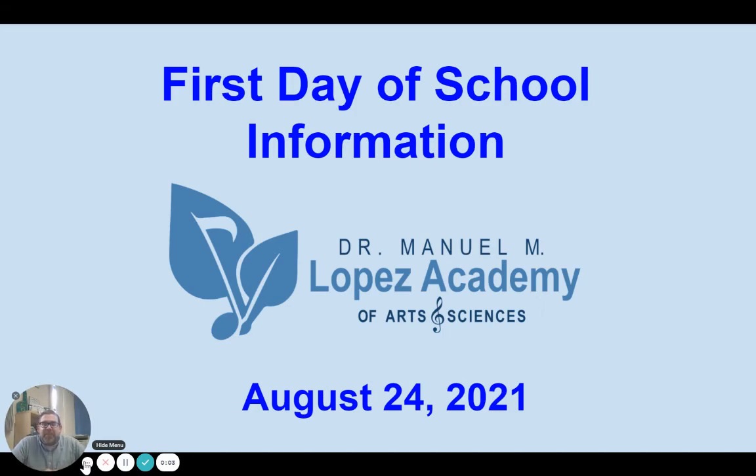Hello Lopez Academy students and families. This is Dr. Carol, your principal here at Lopez Academy, welcoming you back for another school year. We're so excited. Many of you we have never met before and we can't wait to meet you tomorrow and show you around our campus. Today I have just a few tips and information pieces that are going to make your first day and first week of school a little bit smoother. Thank you for taking the time to watch this short video as it will help you tomorrow.